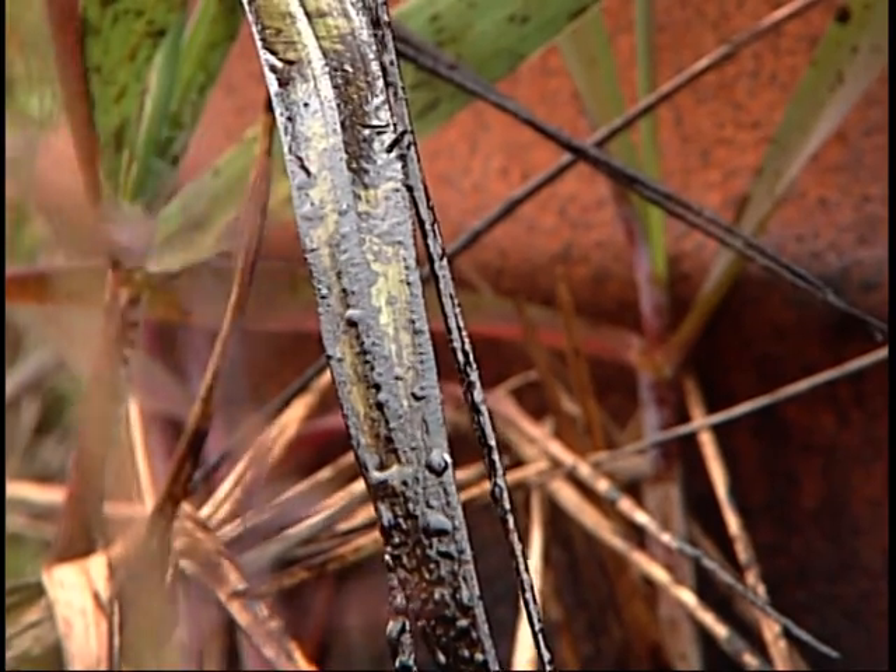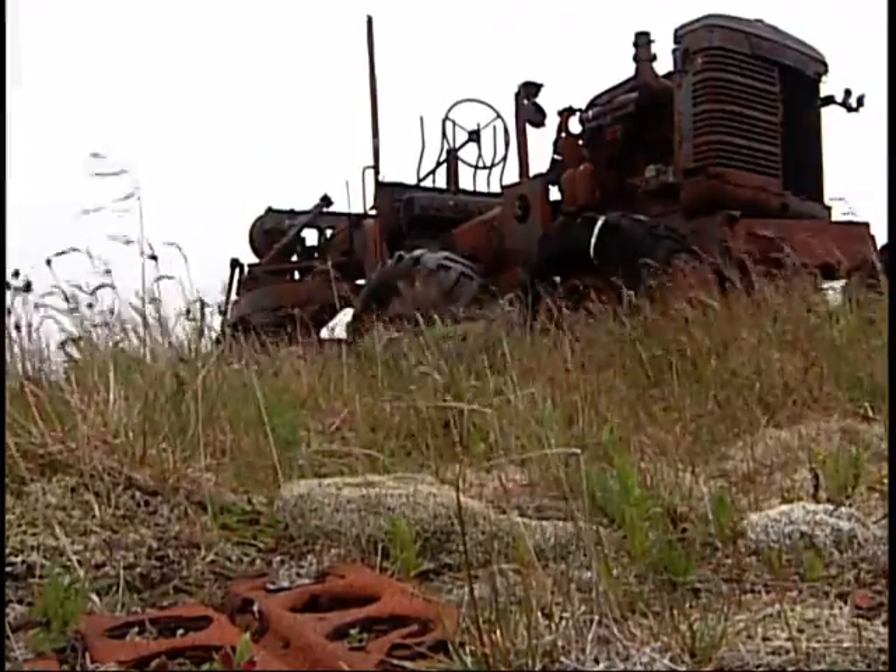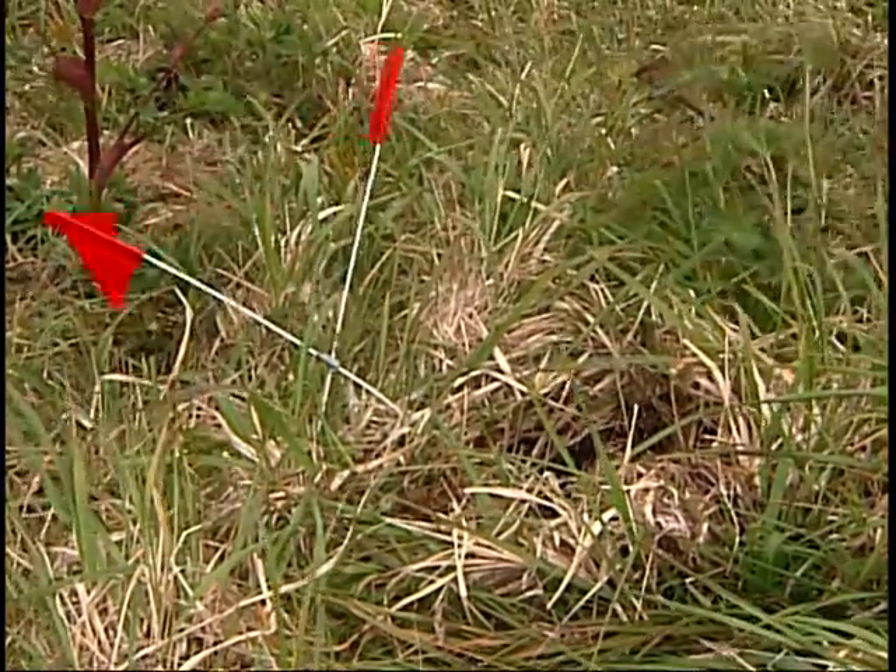It appears to be heavy oil. You should be able to clean it up. The Corps of Engineers is identifying contaminants as well as unexploded ordinances dating back to the 1940s.